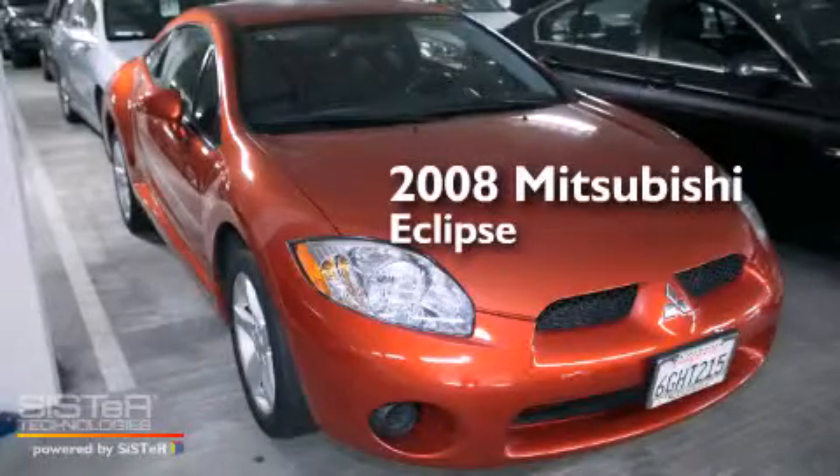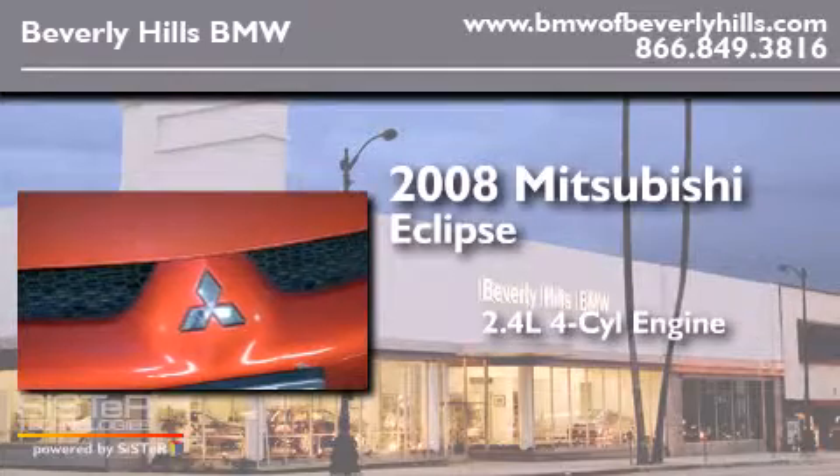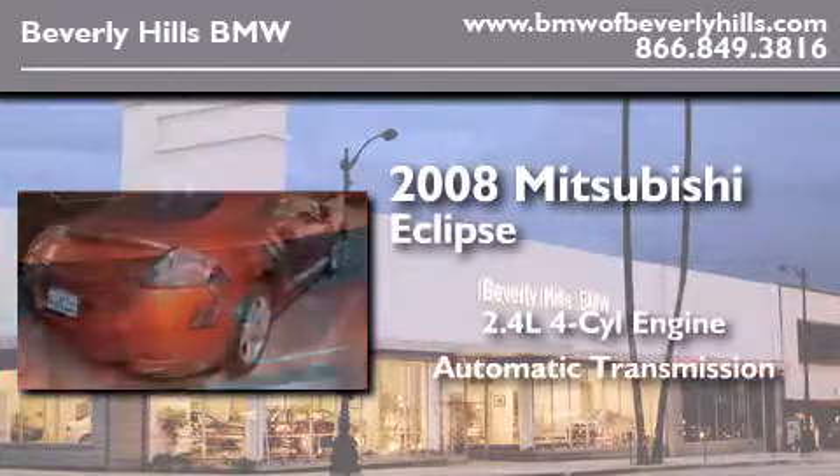This is a 2008 Mitsubishi Eclipse. It features a 2.4-liter four-cylinder engine and an automatic transmission.